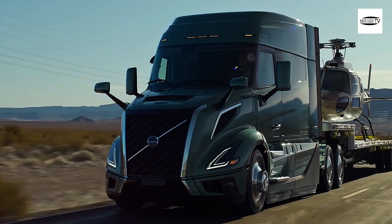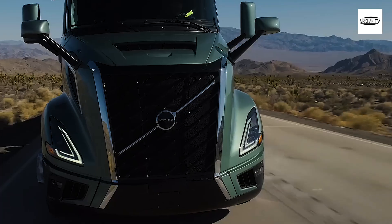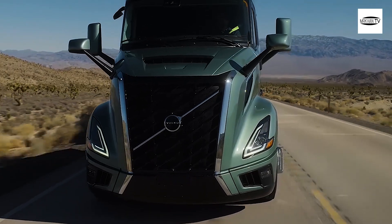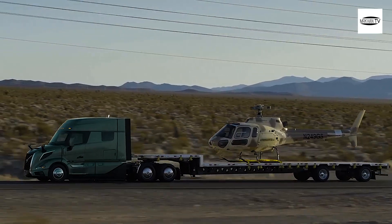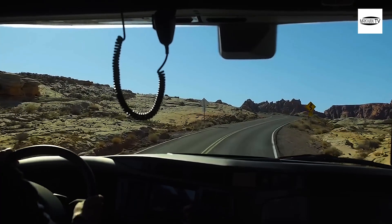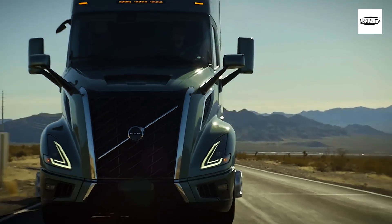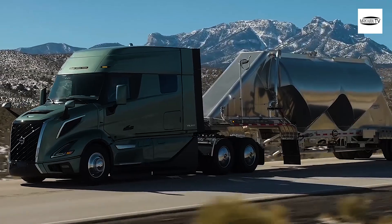Let's keep it easy and say a solo driver does 100,000 miles in a year in a truck that averages 7 miles per gallon. That driver needs 14,286 gallons of diesel to do those miles. At $4 per gallon, that's $57,144. If the VNL driver gets 10% better fuel economy and his truck returns 7.7 miles per gallon, this driver only needs 12,987 gallons of diesel and pays only $51,948.